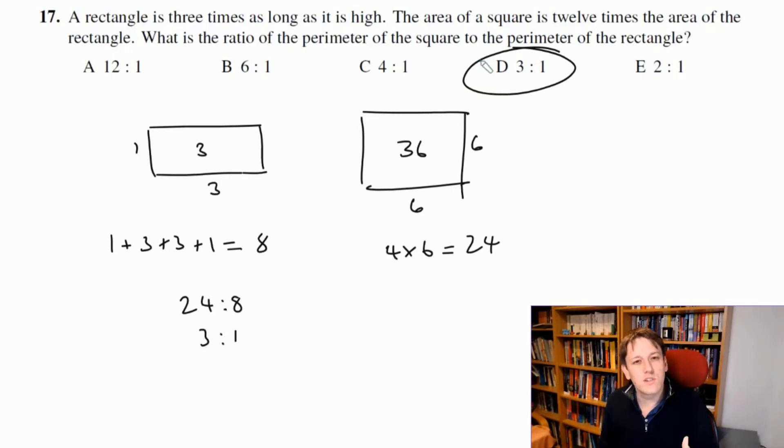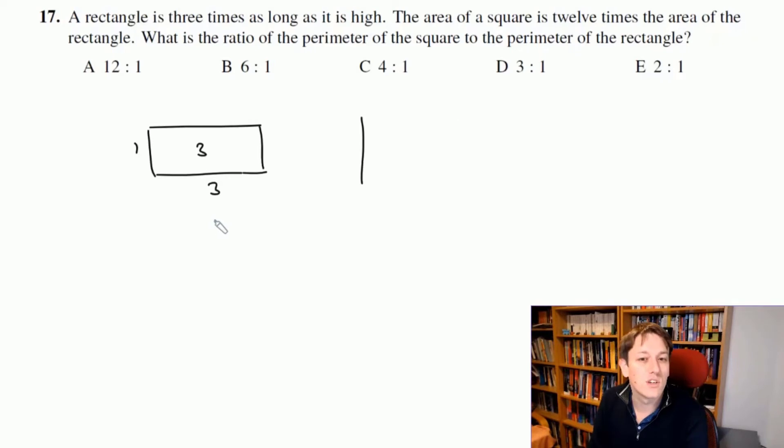The answer is D, three to one. This conclusion holds for any rectangle in the ratio one to three. Now I'll redo it algebraically for those who approached it that way. Let the rectangle have dimensions x and 3x, so x can be anything.